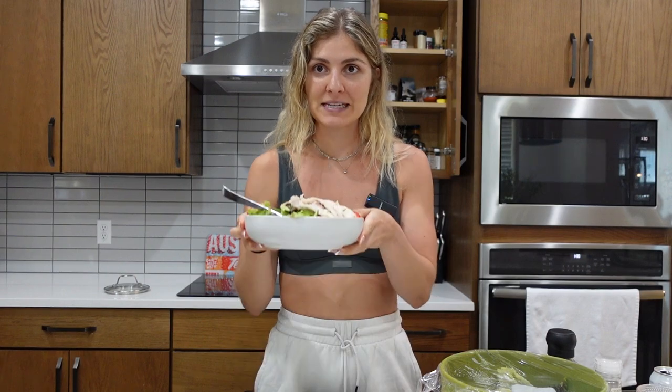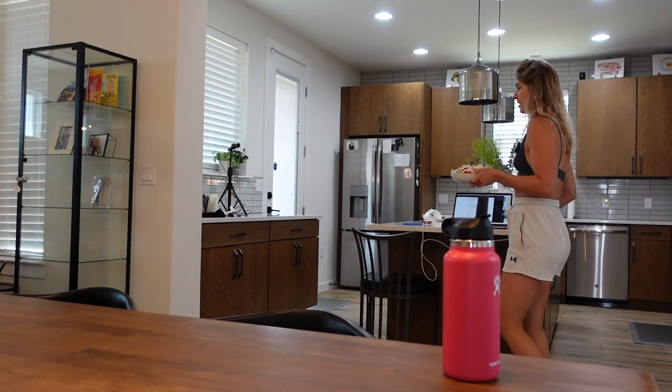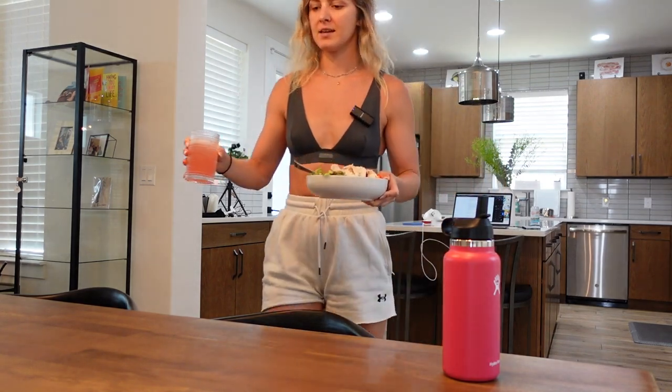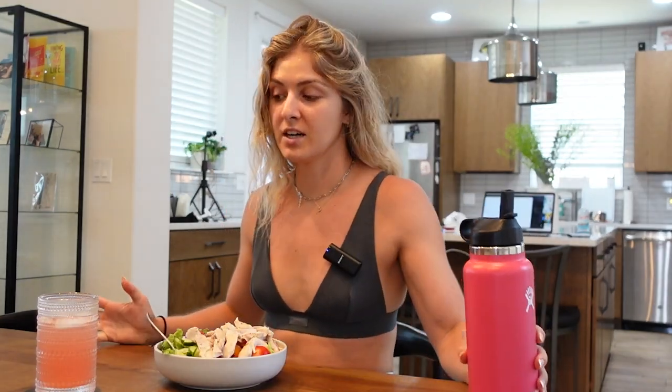I can't enjoy my food unless my kitchen is clean, so I'm going to set this to the side, put all these away, and then we're going to sit down and eat lunch. Oh my God, how did the camera get me coming to the table? I apologize if the light is super orange — it is what it is. Water always. Got my drink and got my lunch.